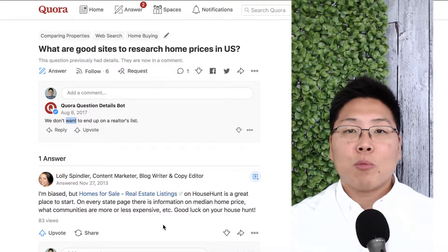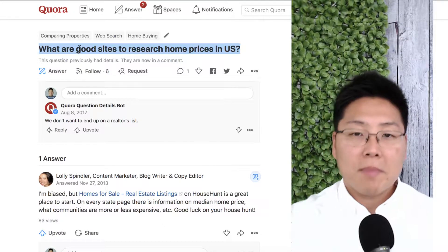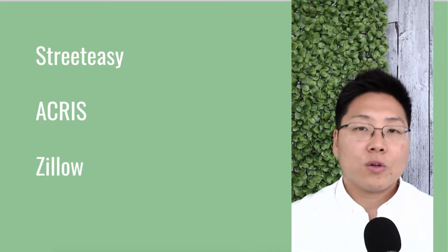What are good sites to research home prices in the U.S.? As a note, we don't want to end up on a realtor's list. Easy enough — so the three sites in the New York area that I think you should check for any home search or home price research...